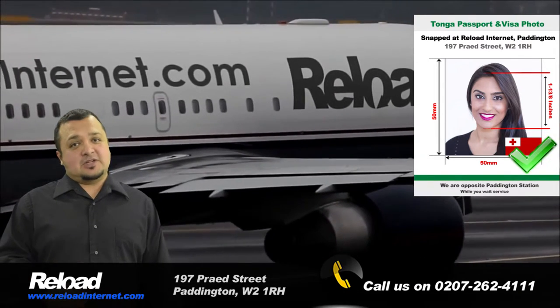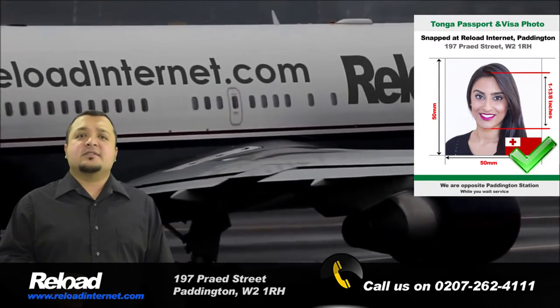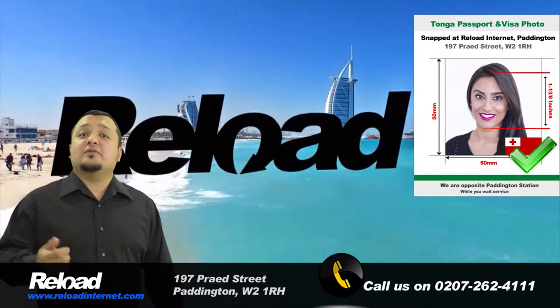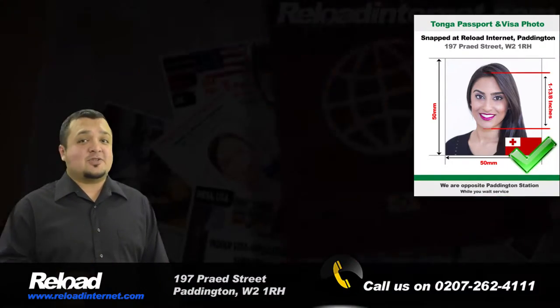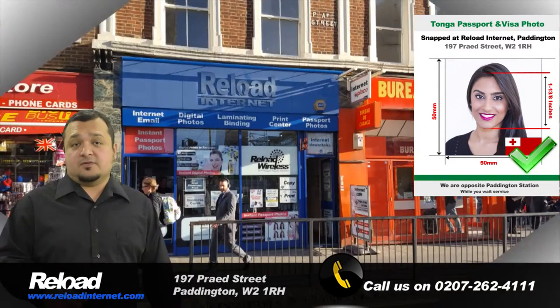You shouldn't risk your application being declined, as it is an extremely costly mistake to occur. You may have to start your application all over again, costing you time, money, and stress. Your holiday plans may even be affected if your application fails.